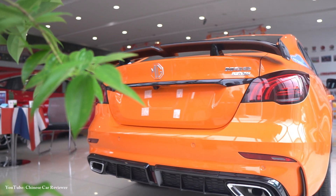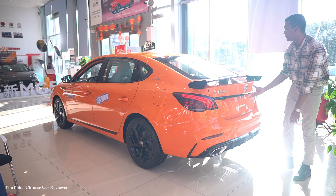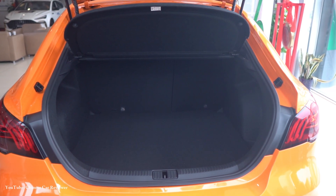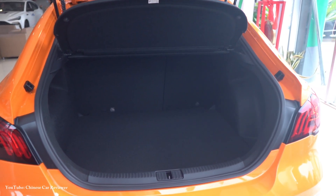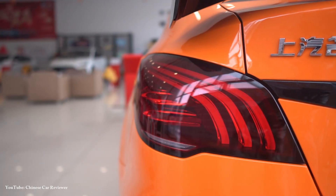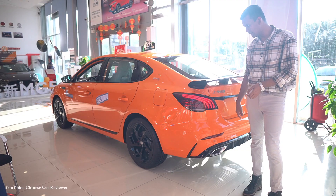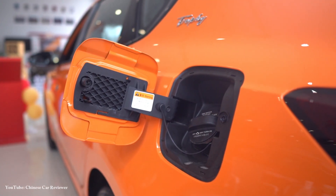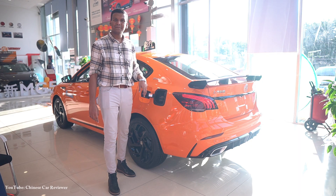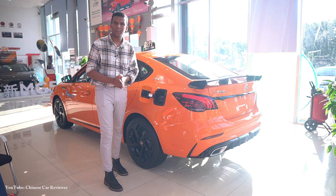These exhausts are completely functional — they are not fake. You will also get sensors at the back. The trunk offers 470 litres of storage capacity, which is good enough for a sedan. The LED tail lights retain the same design from the previous version, so there is no difference there. The fuel tank capacity is 50 litres and fuel consumption is 6.2 litres per 100 km.